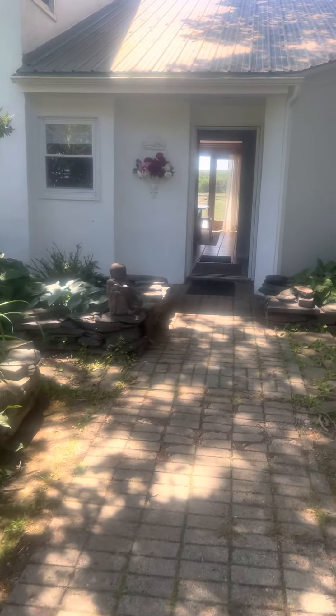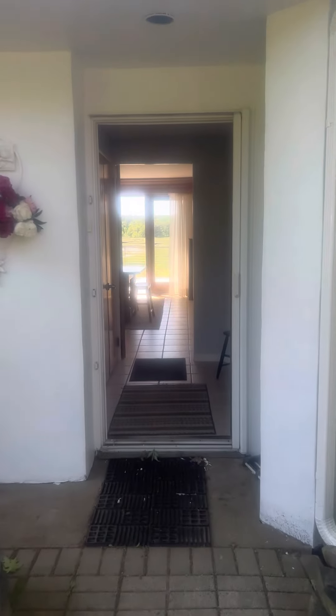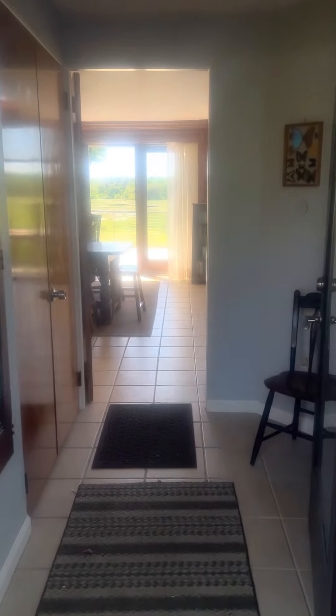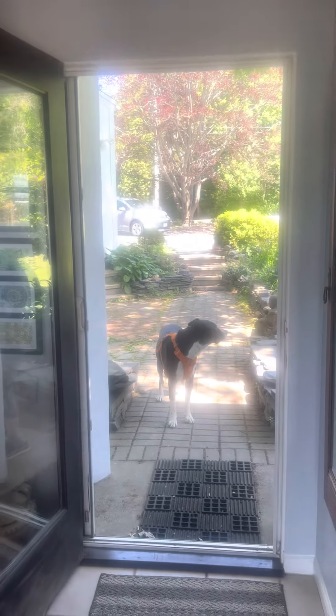So let me take you in the house. An entryway here. That's my dog Waylon.